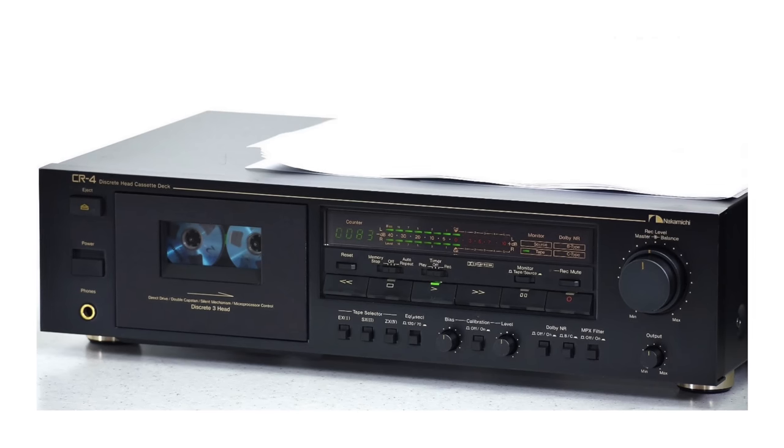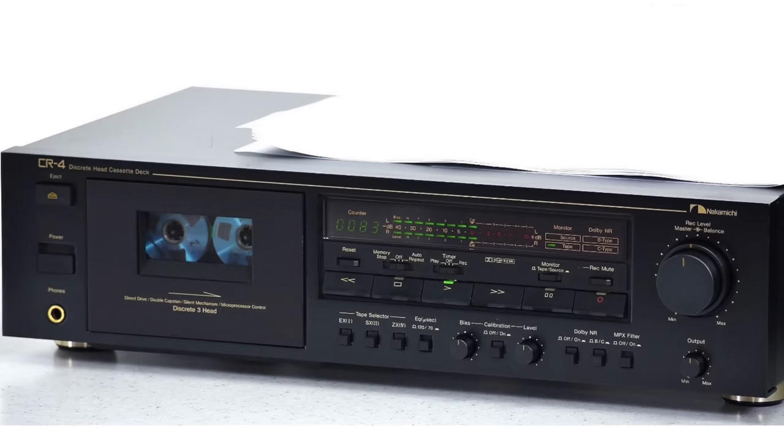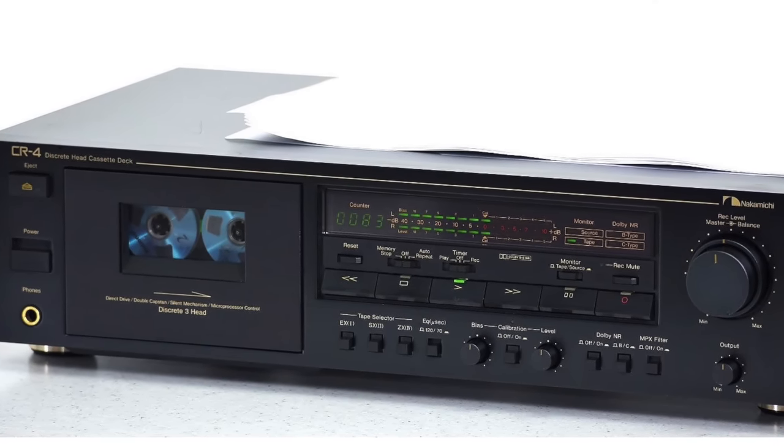Our last deck — and the final Nakamichi — is the CR4. This is a 1988–1990 production, three heads, dual capstan, with calibration, frequency response 20 Hz to 21 kHz, signal-to-noise ratio 72 dB, wow and flutter 0.027%, total harmonic distortion 0.8%. I've learned over the years that Nakamichi's published specs tend to be conservative — when people do measurements, the actual performance is way beyond those numbers. That's part of why they're so good.